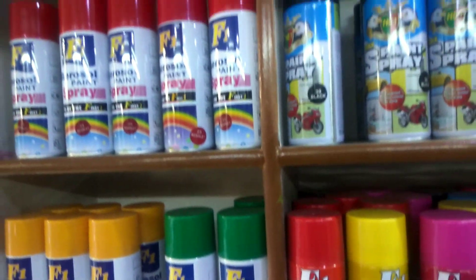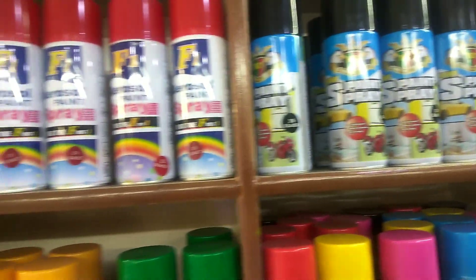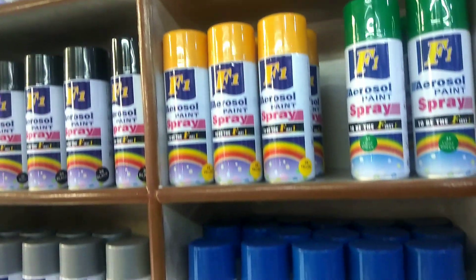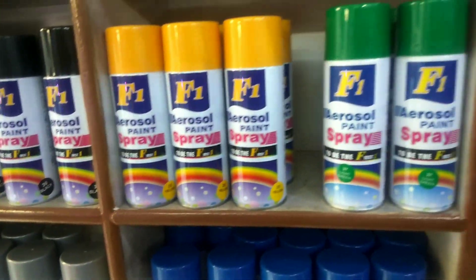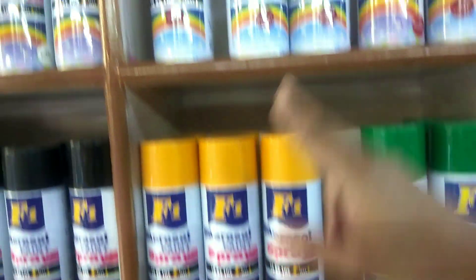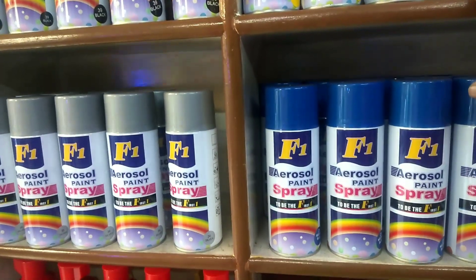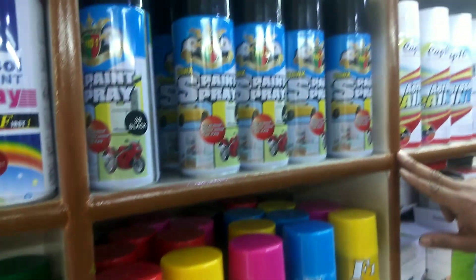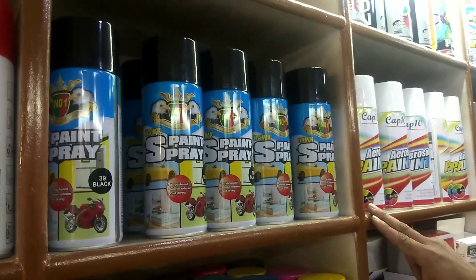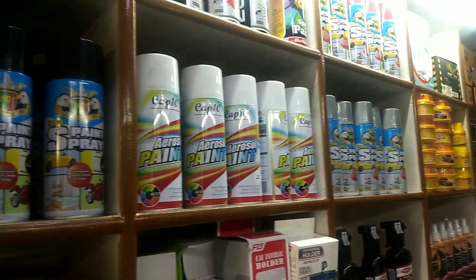They also have paint sprays for where the car gets scratched or has a small blemish. These are F1 brand touch-up paint sprays. The smaller quantity ones are 50 rupees per piece. The ones with more material and better quality are 100 rupees per piece.